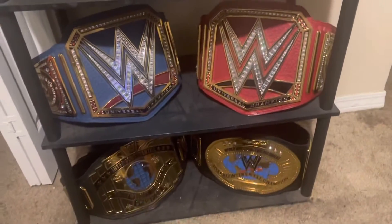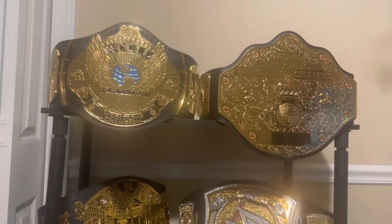What belt will I buy next? I don't know, hope it's a nice belt though. That's my whole belt collection — I hope you guys enjoyed my video. I'll be having some more unboxings soon. Thank you for watching and have a nice day y'all.